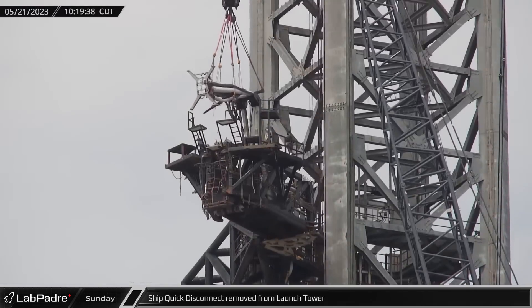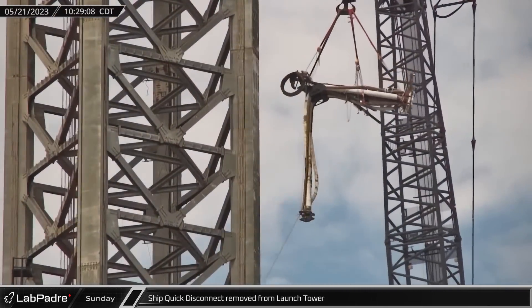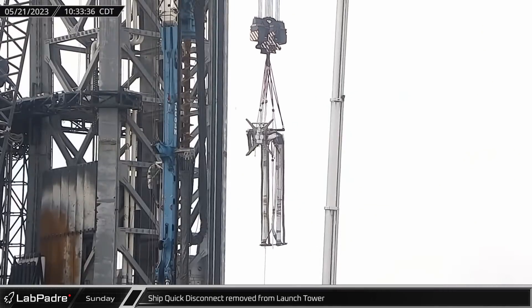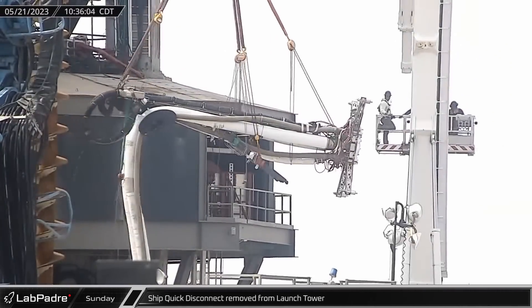On Sunday, the ship quick disconnect — which supplies propellants, power, and data connections to Starship — was removed from the orbital launch integration tower. Time will tell if it will be refurbished or replaced with an updated design.